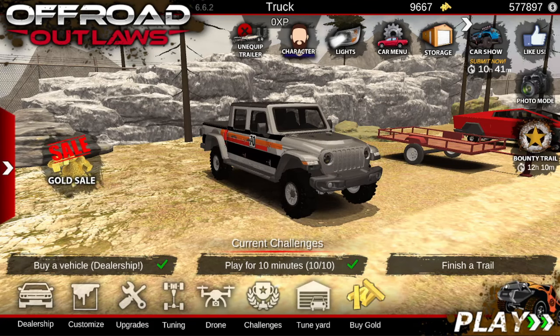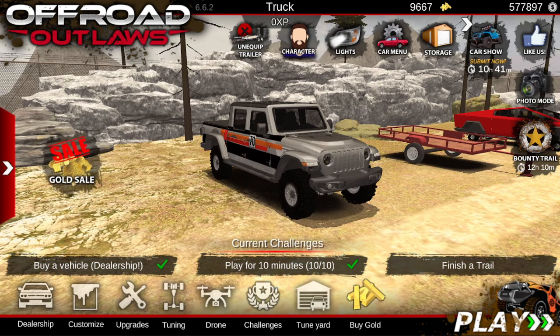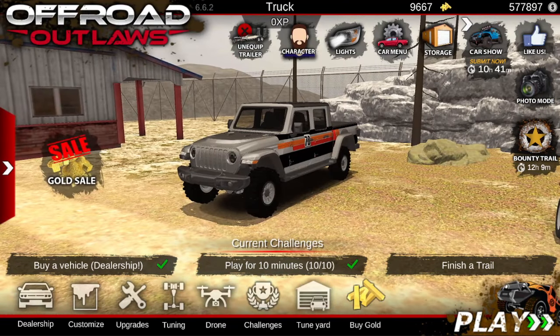Welcome back to another video. Today I'm going to be showing you guys some codes for Offered Outlaws. Every single one of these codes will give you 10,000 gold, but remember these codes can only be used once, so once somebody has claimed the 10,000 gold you can no longer use these codes.